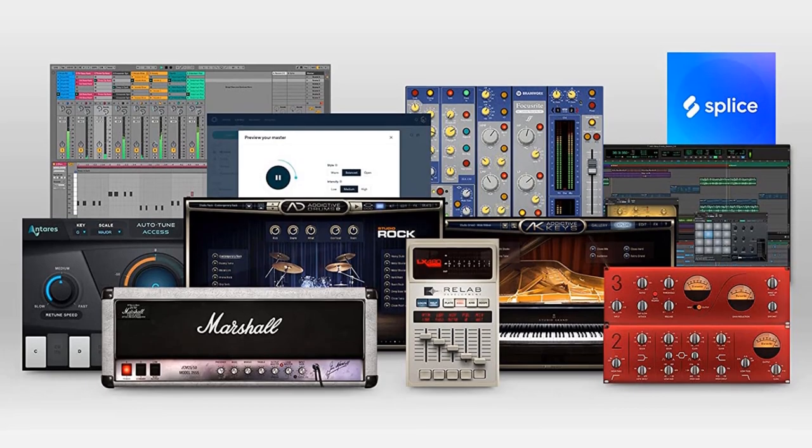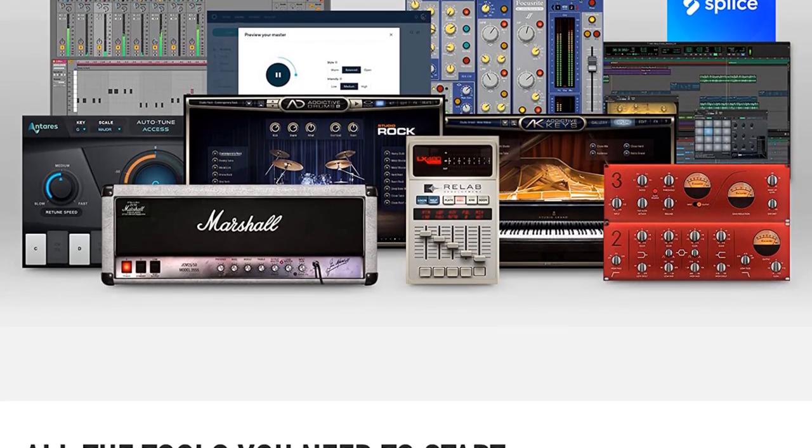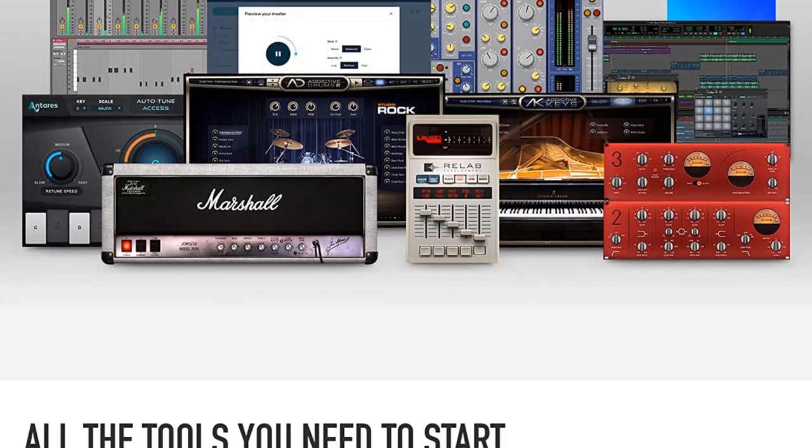For the price, the Focusrite Scarlett 2i2 3rd Gen is one of the best audio interfaces you can find and is ideal as the first audio interface for a musician.